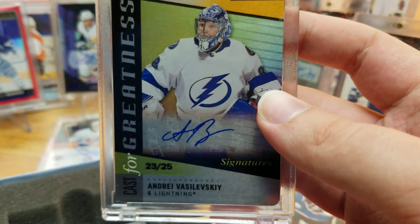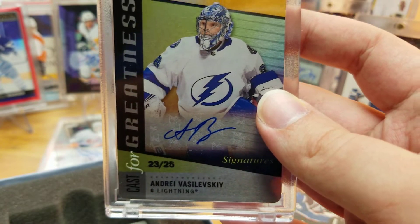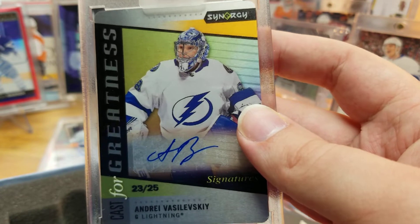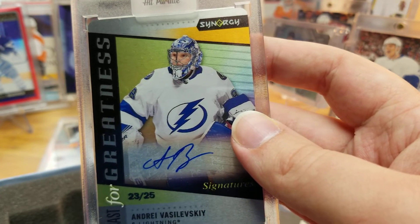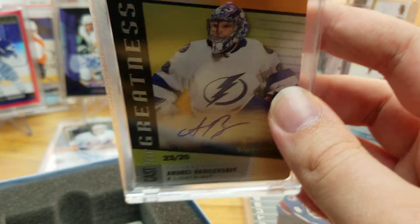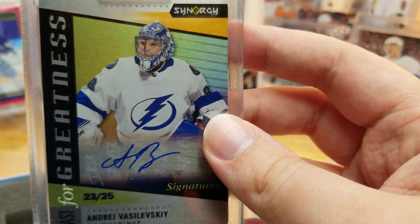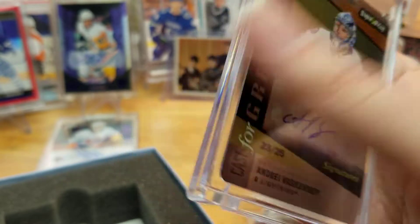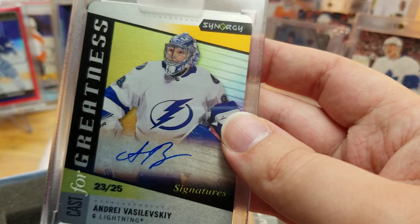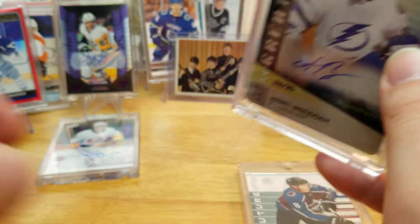This is kind of nice because I've been looking for an Andrei Vasilevsky autograph for a little bit. I decided to hold off — I'm not sure why — but they're still pretty cheap, like you can get one for around $25 to $30. And of course he has won the Conn Smythe, so I'm sure his autographs have gone up a little. Very cool to pull one, especially on these nice Cast for Greatness inserts, which are nice on their own, let alone autographed by the top goalie in the league and a Conn Smythe winner.